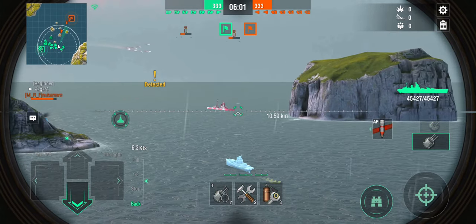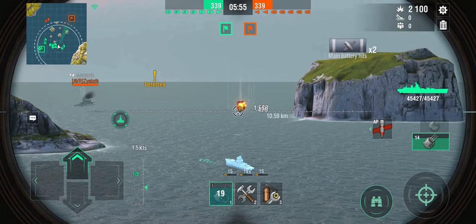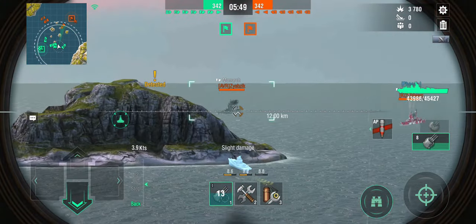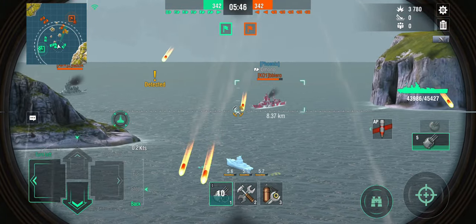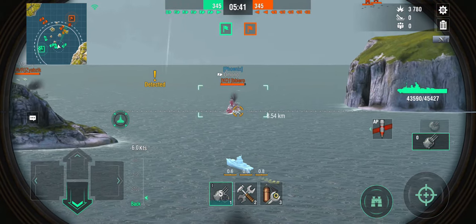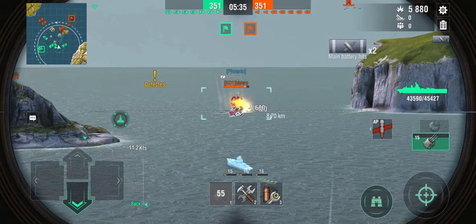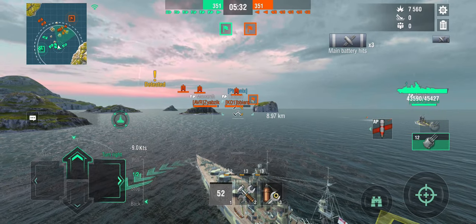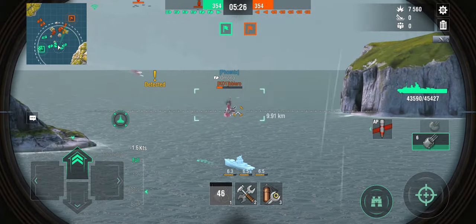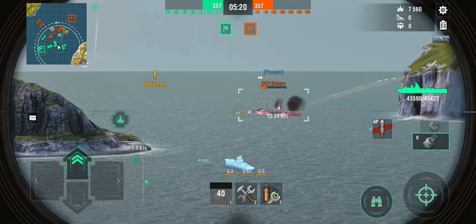The Omono goes undetected, so Precise Aim shots go out to the last spotted location, getting a couple of hits. We can still shoot at the Monarch. It looks like my team has largely abandoned our left flank. The Amagi is very aggressive and has now found out the Omono has torpedoes, but the Omono is open-water gun-boating — generally not a great idea.